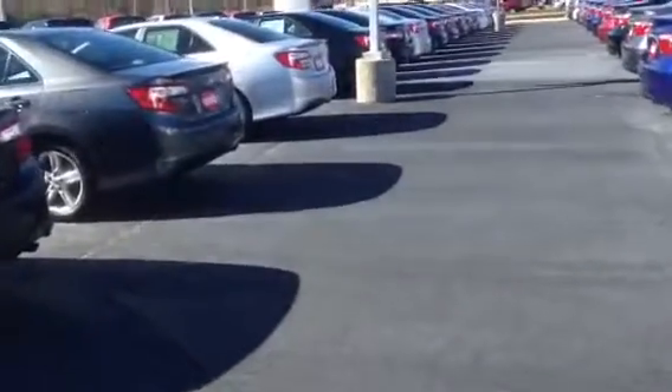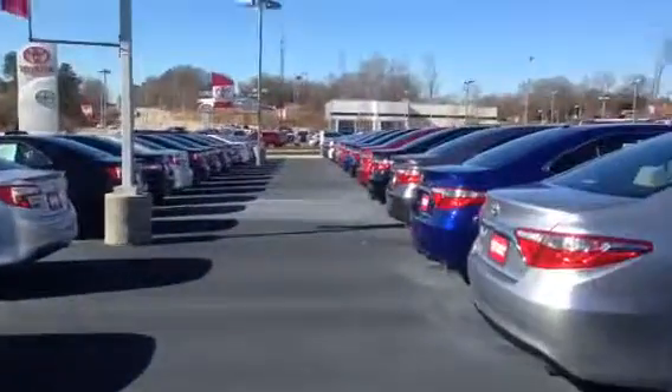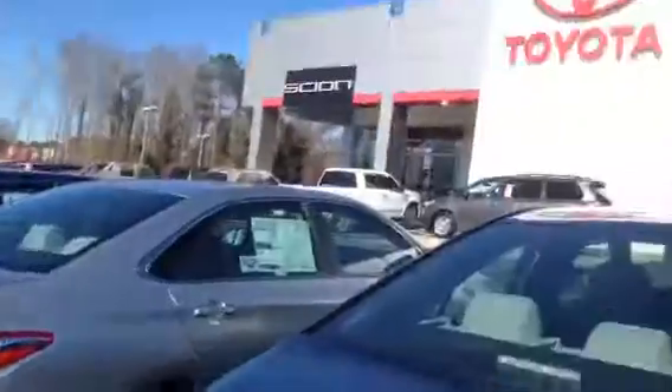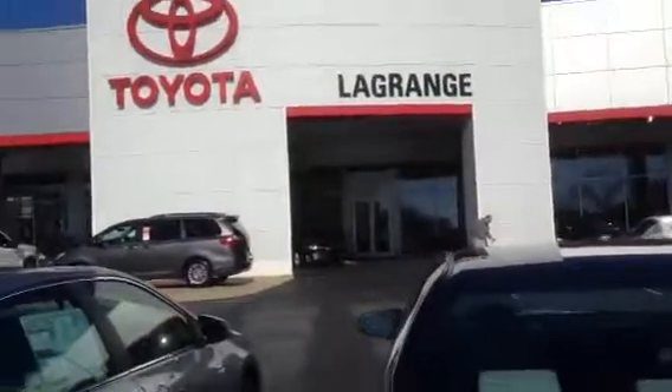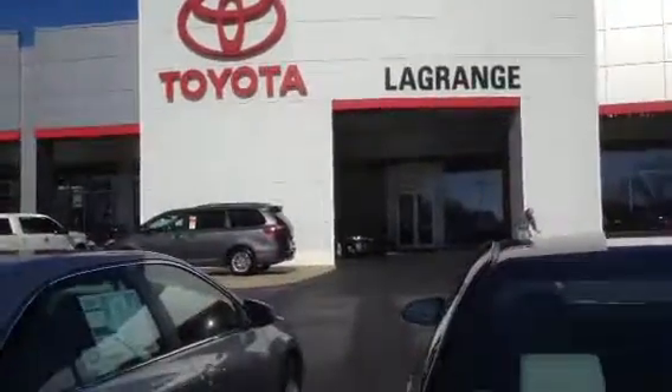Some as low as — I think one was 17.9. Just let me know how I can best help you out. You can reach me at 706-302-9197, and again, this is Ryan Lane over at LaGrange Toyota.